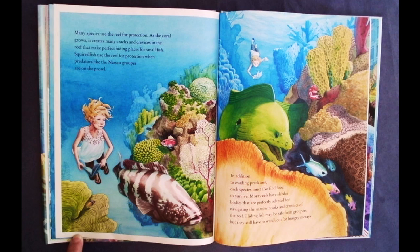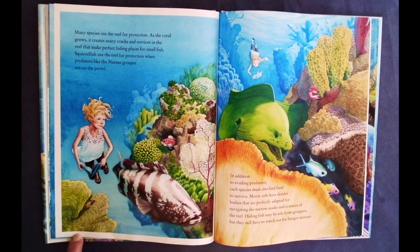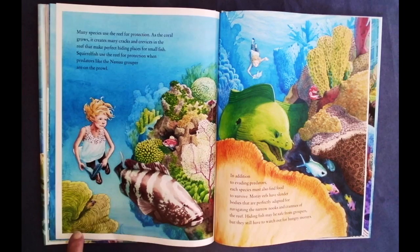Many species use the reef for protection. As the coral grows, it creates many cracks and crevices in the reef that make perfect hiding places for small fish. Squirrel fish use the reef for protection when predators like the Nassau grouper are on the prowl. In addition to evading predators, each species must also find food to survive. Moray eels have slender bodies that are perfectly adapted for navigating the narrow nooks and crannies of the reef. Hiding fish may be safe from groupers, but they still have to watch out for hungry morays.